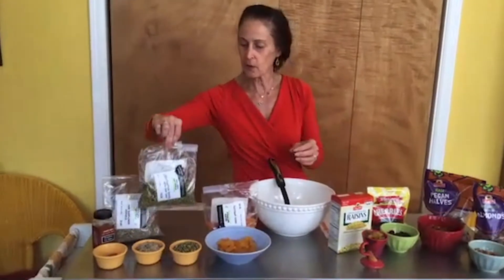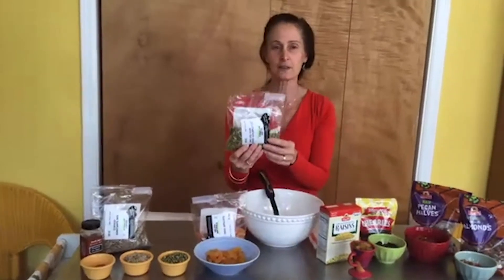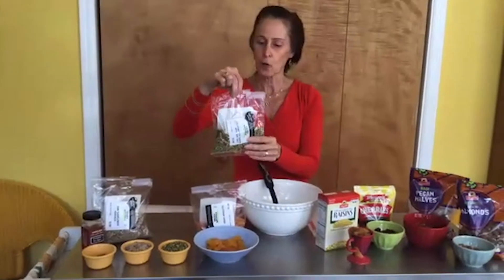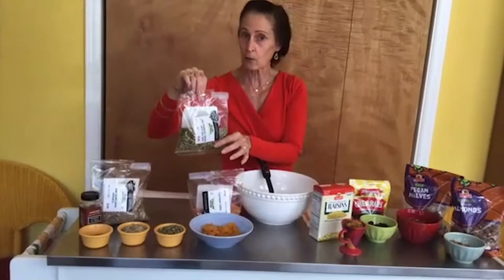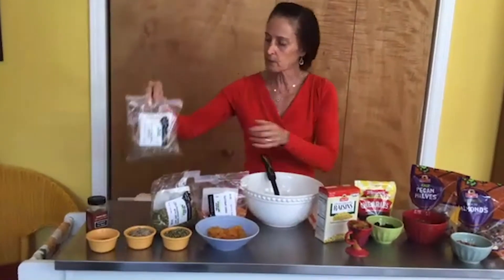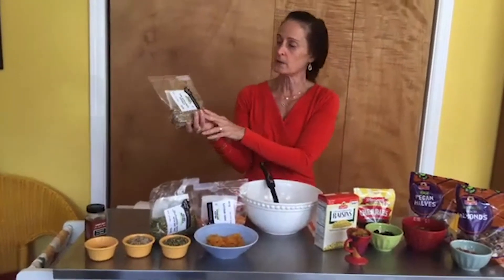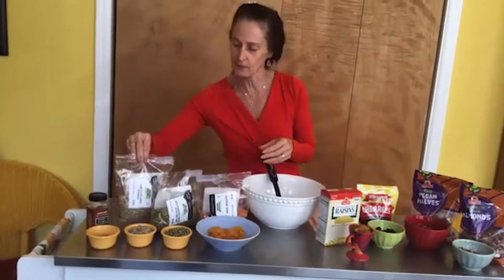These are pumpkin seeds, also known as pepitas if you're a Mexican food fan, because Mexicans do cook a lot with these. This is a seed, not a nut. These pumpkin seeds only have a little sea salt — I would try to buy them without salt if you can, but it's the only item in our trail mix with a little bit of sea salt. We also have sunflower seeds, which are raw as well. Seeds pack a lot of nutrients — they're very dense, kind of like a nut but with even more nutrients.